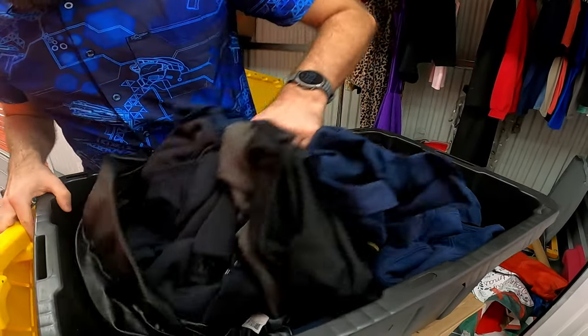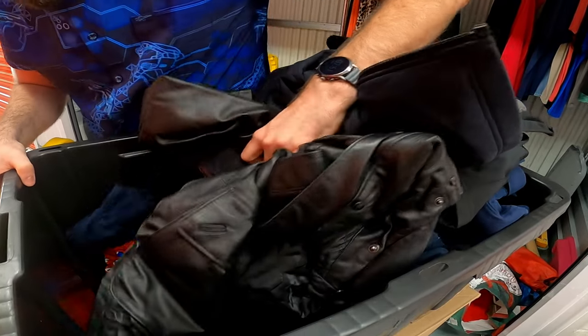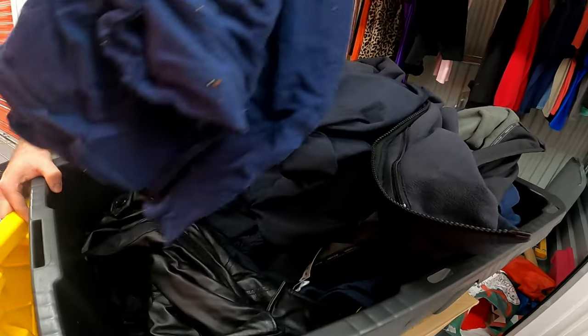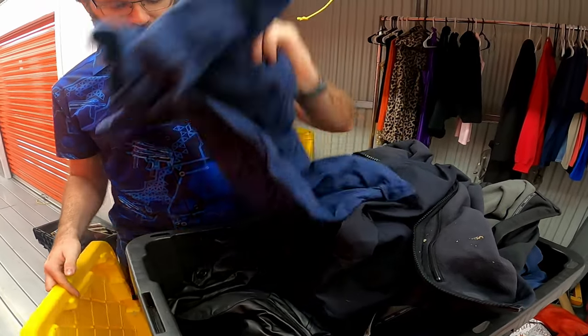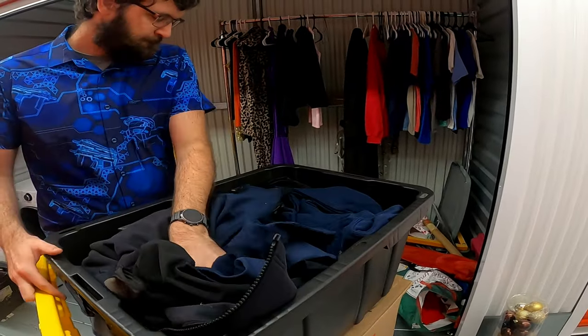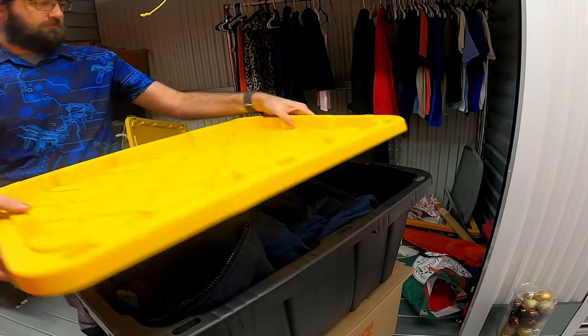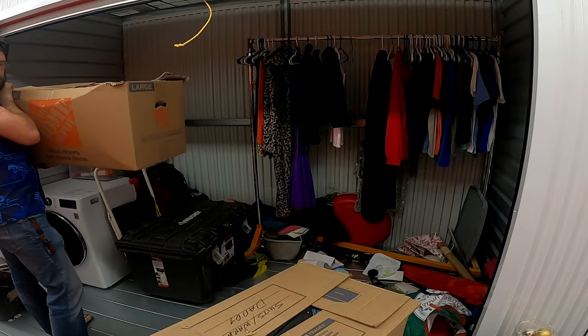More — oh, is that leather? Hoodies and jackets and stuff. Another fire shirt. Yeah, more jackets. This box says 'coats.'